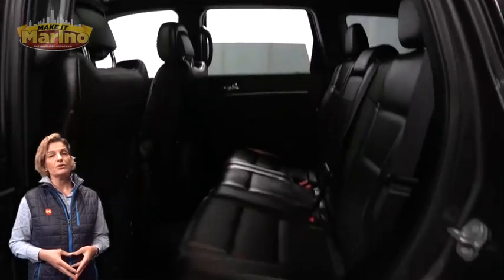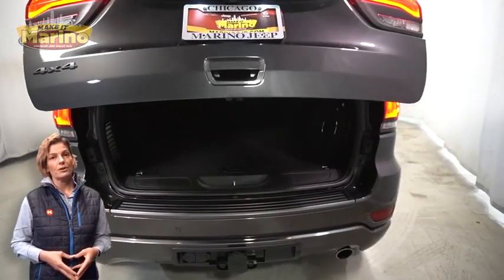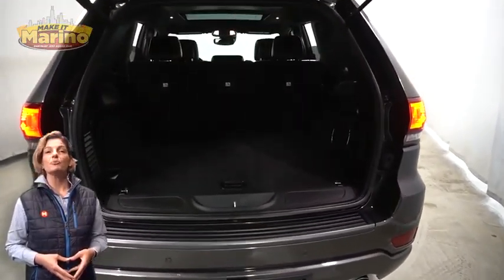Heated second row seats, dual pane panoramic sunroof, power lift gate, 3.6-liter V6 engine, and so much more.